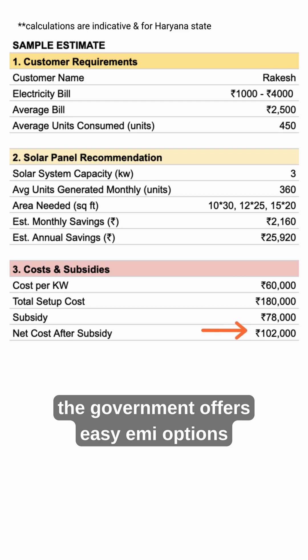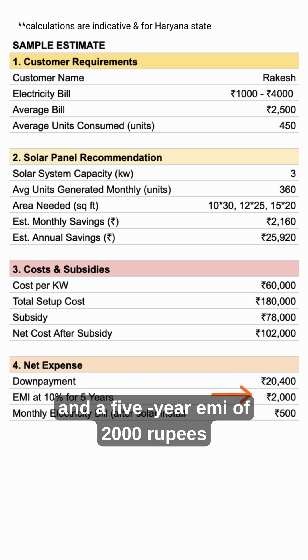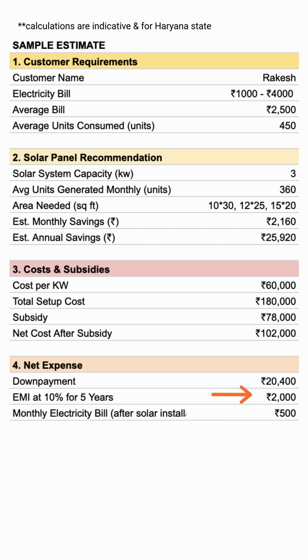The government offers easy EMI options on this remaining amount as well. The customer has to make a down payment of just 20,000 rupees and a 5-year EMI of 2,000 rupees per month. There is no requirement of income proof or credit score for getting this financing.